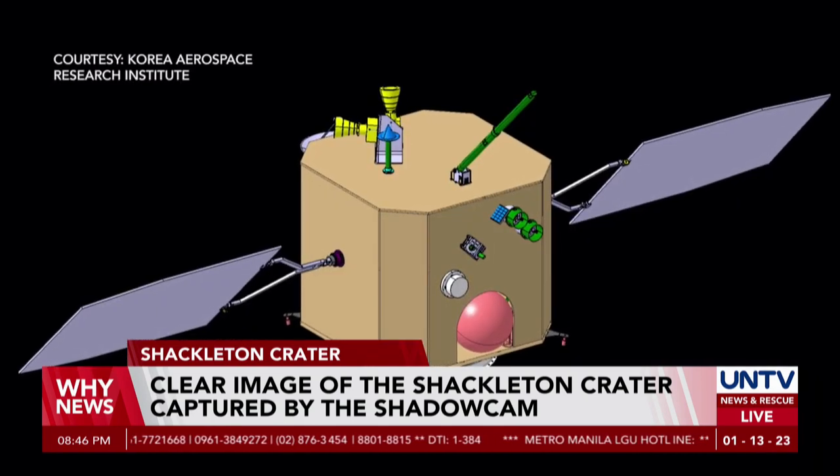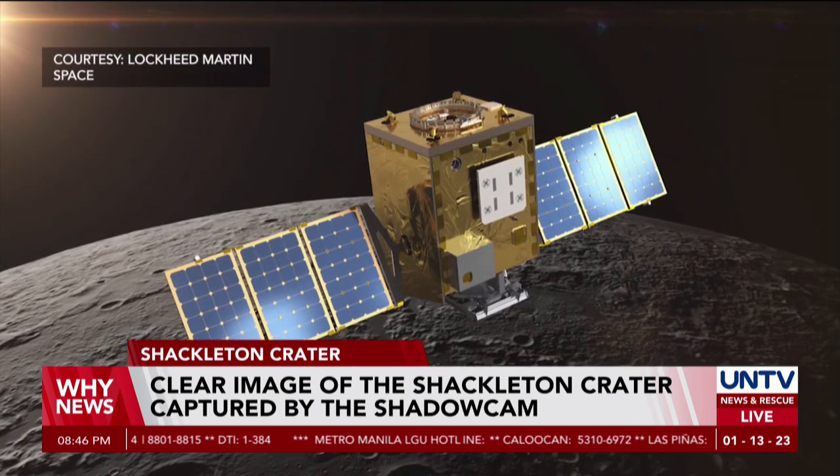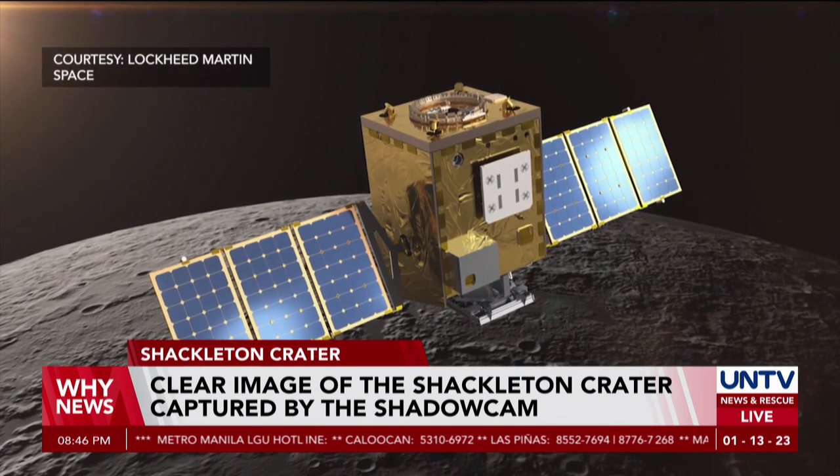The Korean Pathfinder Lunar Orbiter, which carried the ShadowCam, was launched on a Falcon 9 rocket in August 2022 and slid into orbit around the Moon last month.